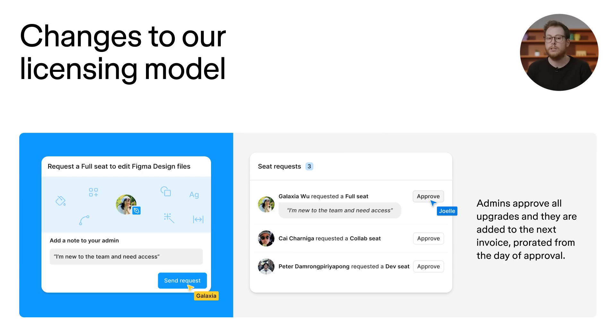In addition to these changes, we'll be moving to a licensing model where approved seats will be added to your next invoice, prorated from the day of approval. These changes apply to all paid plans. For our organization and enterprise accounts, this means a transition away from our true-up model.